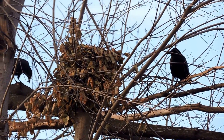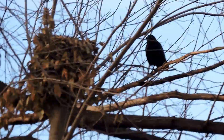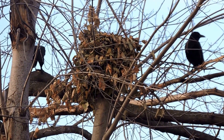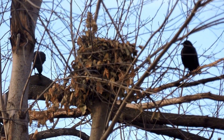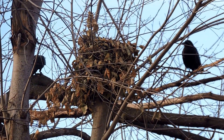For some reason they're really interested in this dray, this squirrel's nest. Sorry for the shakiness, trying to get a good angle. And one crow's eating — they did pull something out of there.